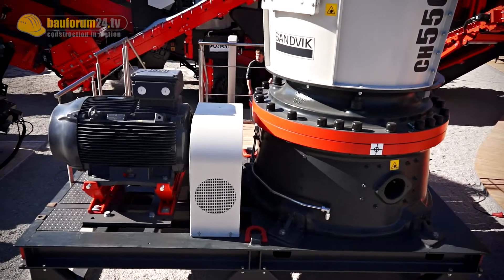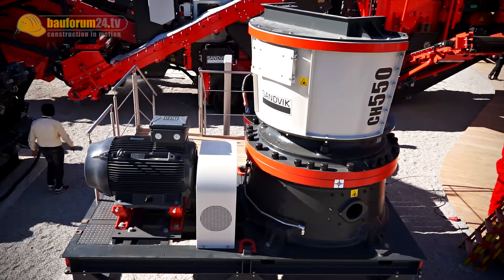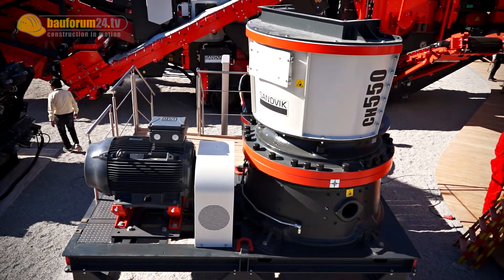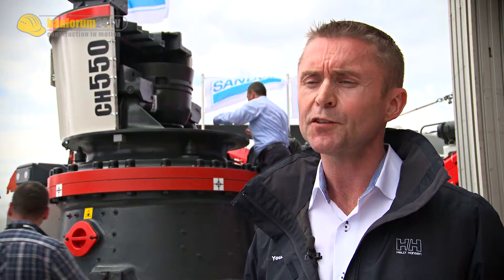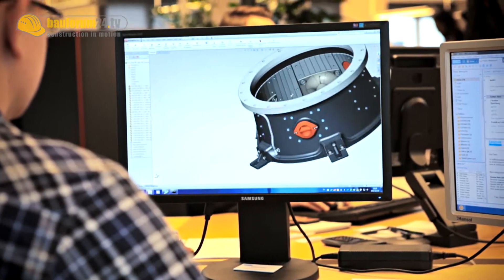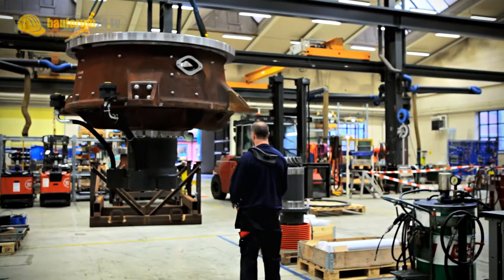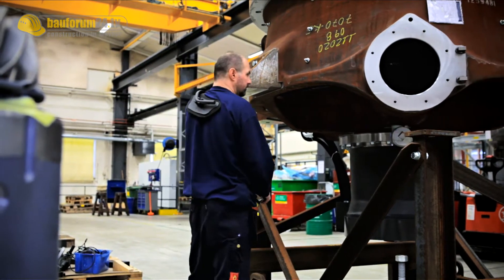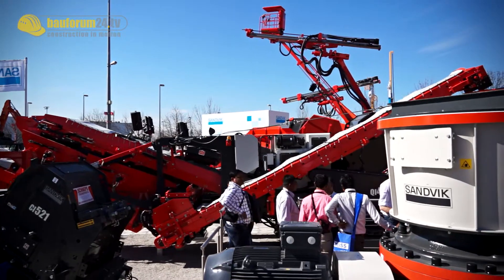Its technical specifications: 18.9 tons in weight, a head diameter of 1,100 millimeters, and available power of 330 kilowatts. The new CH550 has high capacity and high reduction. With higher reduction in combination with capacity, you don't need a circulating load back to the crushers, and it becomes easier to run the crushers in open circuit and produce what you need in one stage.